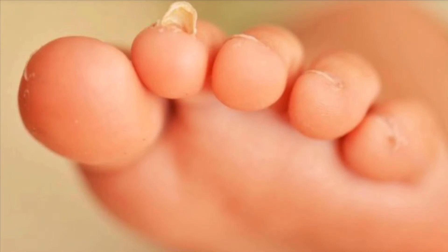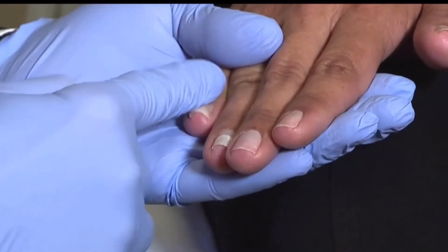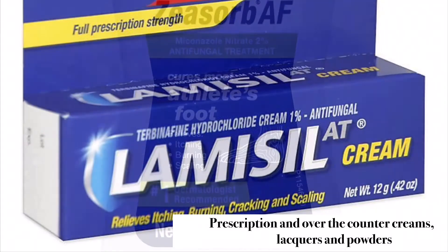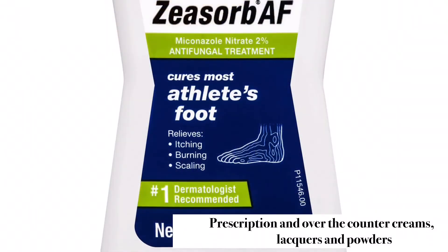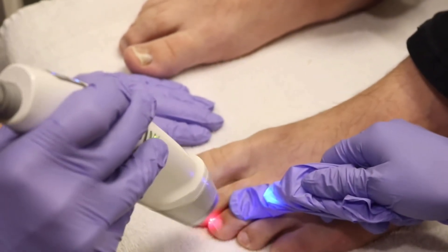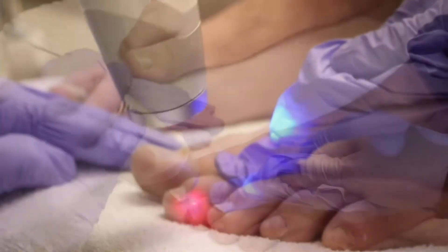Common treatments, at least historically, have been devoted towards topical creams and powders to fight the fungal infections. But commonly, these approaches are limited and only are helpful in less than 20% of cases.